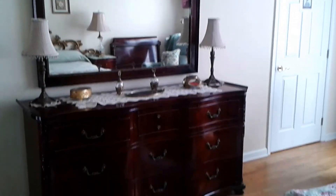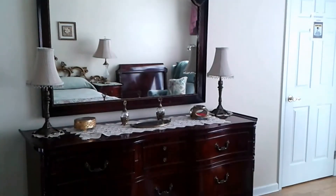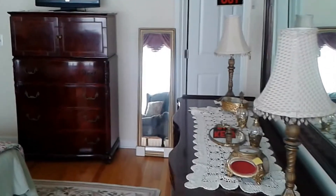Here in the master bedroom you can see the beautiful dresser — antiques from the 1920s. On the opposite side of the room you can see the tall boy dresser with a very substantial painting above.